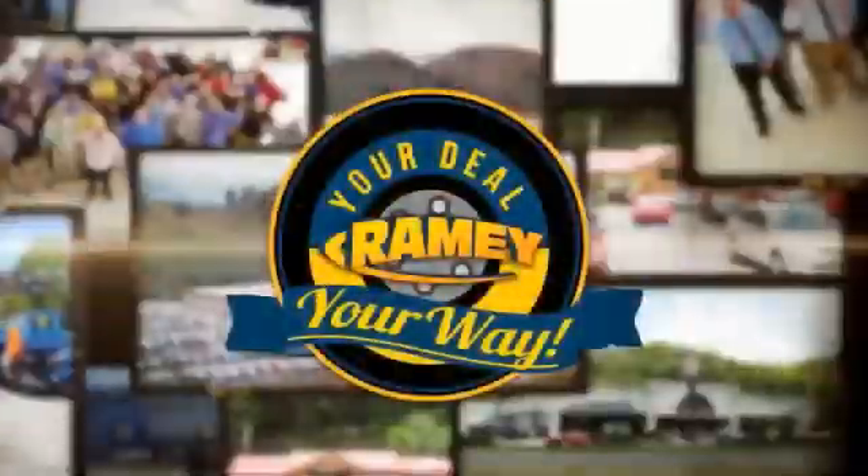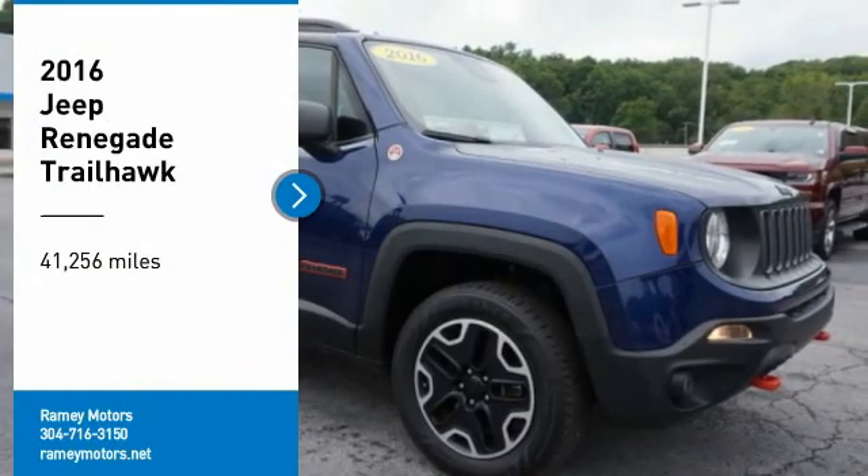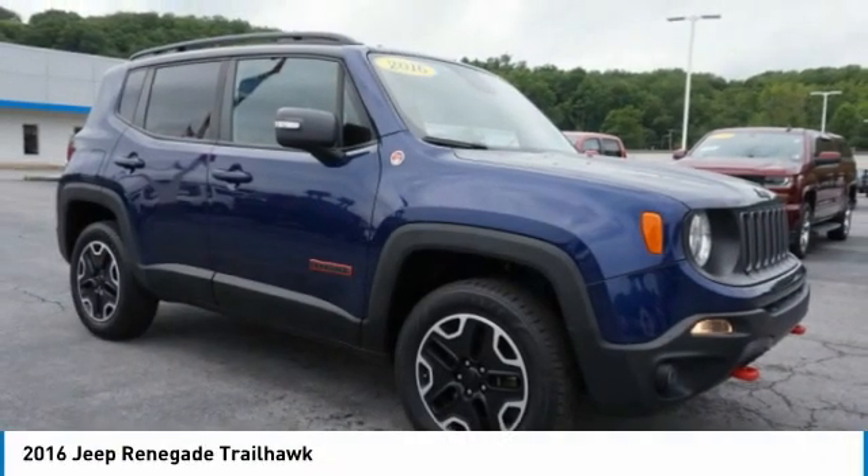At Ramey, it's your deal, your way. Come test drive the 2016 Jeep Renegade.